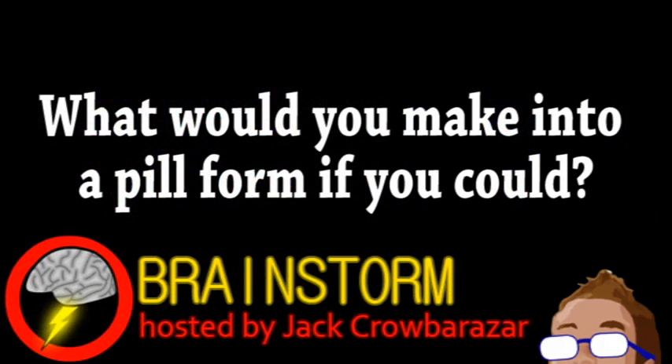Hope you enjoyed this episode. In reference to our first story, what would you make into a pill form if you could? Let us know your thoughts on that and all the stories in the comments.